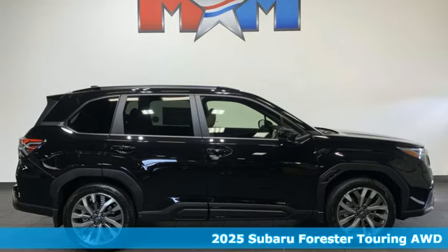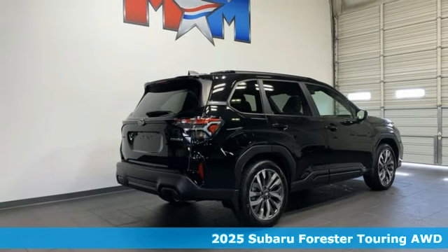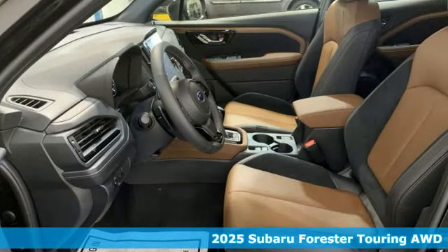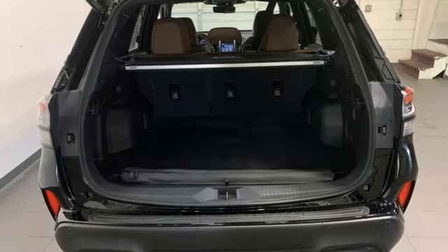Here's a new 2025 Subaru Forester. Providing confidence in all conditions, Forester's nimble handling and unsurpassed safety are truly grace under pressure. It comes with great features you'll love.